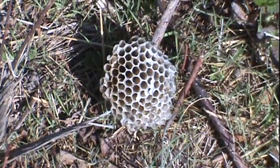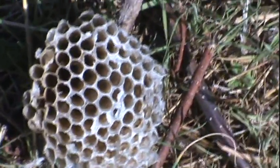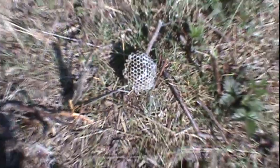Here's something you don't see every time laying in the middle of the field — honeycomb. It's dry, probably old from last year. Strange how it got here. Interesting.